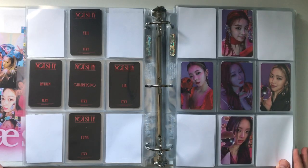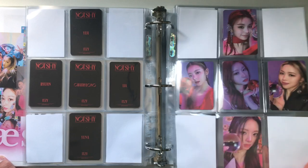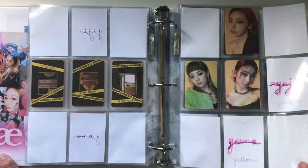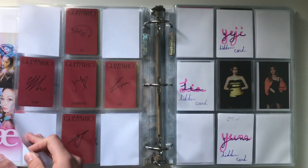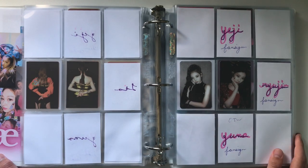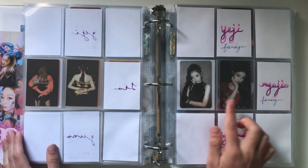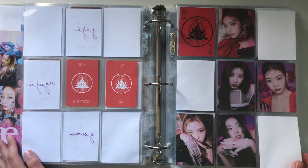Now we move on to Guess Who. I'm making progress but not complete yet. This is the glass ball set, then the caution tape set — missing Yeji's and Yuna's. Then the yellow background set — missing Ryujin's, but I have Yuna's on the way. Then the lollipop set which I do have complete — I really love this set. Then the hidden card set — missing Leia's and Yeji's, with Yuna's on the way. I originally planned to collect one Fanta set, but since they did limited editions I decided to just collect those. I have Leia's, Cheryeong's, and Yuna's on the way — just missing Ryujin's and Yeji's. And then these are the non-random photocards from the limited edition version.